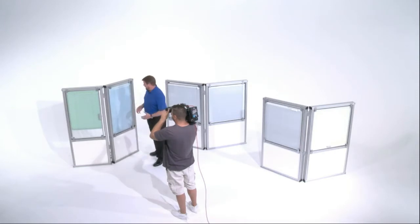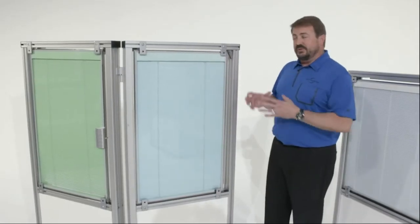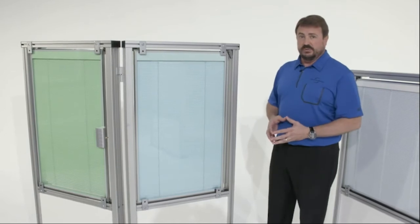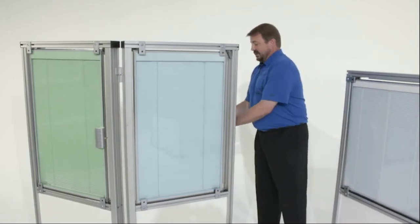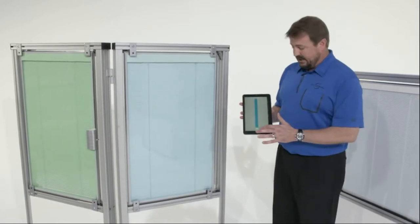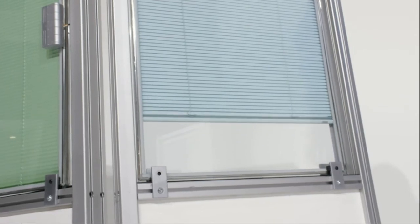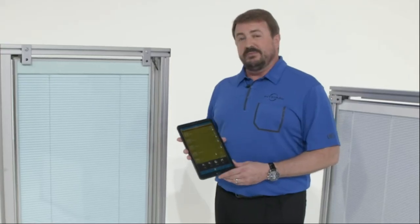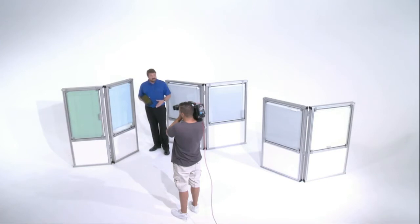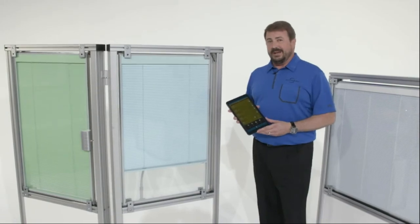The most advanced blind we have is this system here. It's a wired solution, so you do have to wire it into a home control system, but you can control it through some of the latest technologies. You can use a tablet to operate the blind, or tie it into a smart home system so it can be voice controlled. Everything you saw here today you can get in Venetian or in a pleated shade, all the way up to blackout.